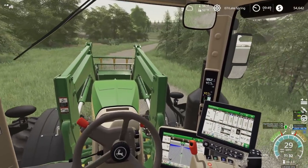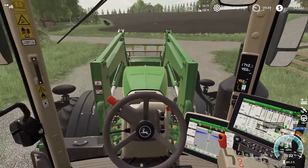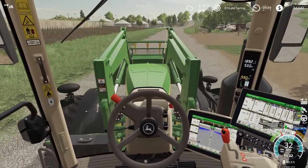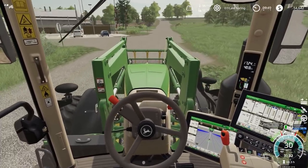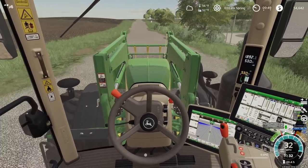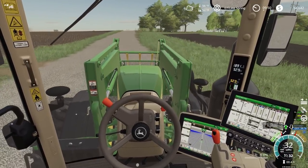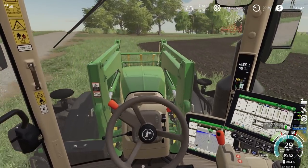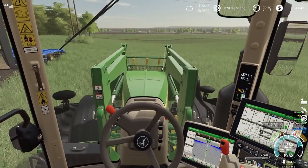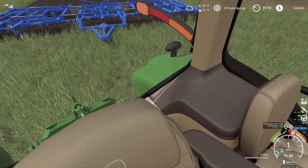Another nice thing about this tractor — it goes 32 miles an hour, this thing flies. It has GPS and sequence button controls. I don't even mind the front loader on this thing; I don't really lose a lot of visual ability. I do think it's nice to have an 8R with a loader on front. I think we're definitely going to have to mortgage the farm basically to get this tractor, but I think it would be nice once we have it.